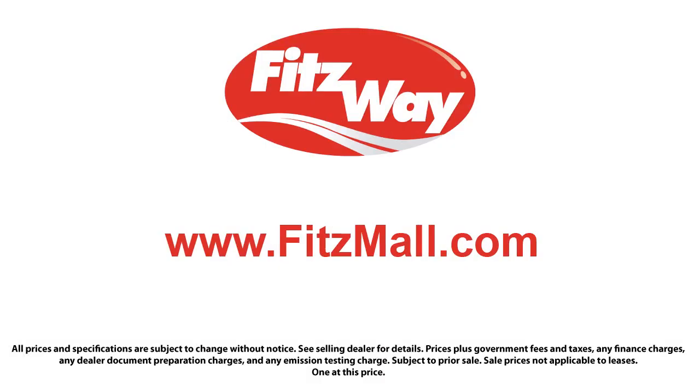The Fitzway puts the customer first, with honesty, respect, and a total commitment to customer satisfaction. That's the Fitzway.